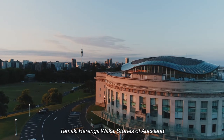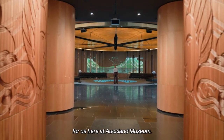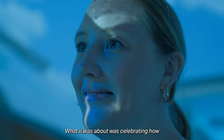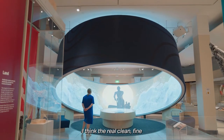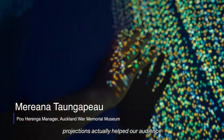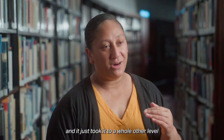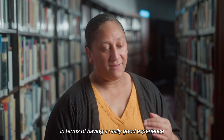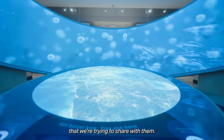Tāmaki Heringawaka: Stories of Auckland was a major gallery renewal project for us here at Auckland Museum. What it was about was celebrating how unique and amazing the city is. The clean, fine projections actually helped our audience have that connection with our stories and just took it to a whole other level in terms of having a really good experience of the Museum, but also the stories that we're trying to share with them.